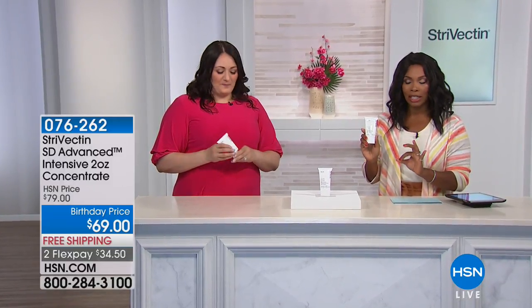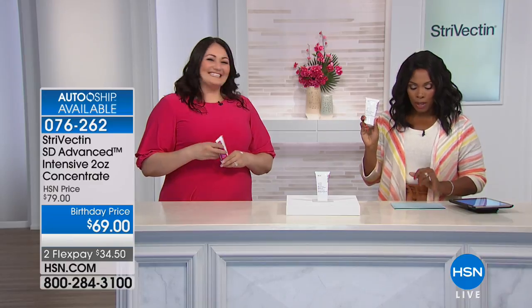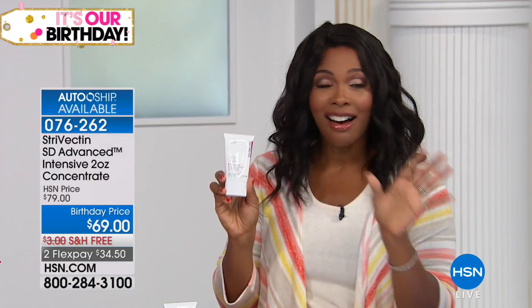This is your opportunity to get birthday-priced here on the Advanced Intensive Concentrate. This one is, again, iconic.